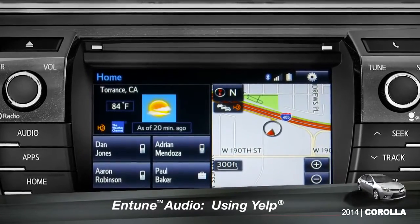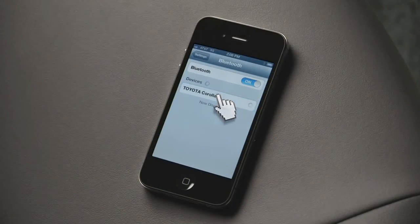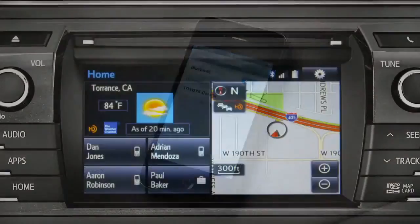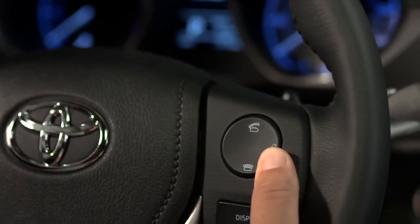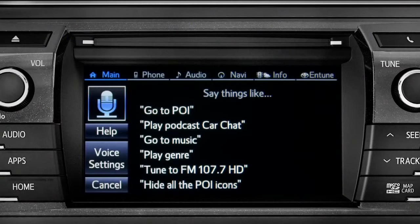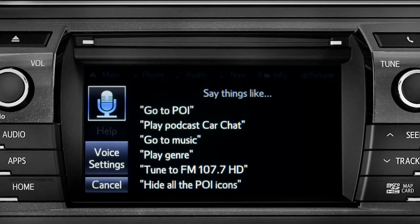To search for local attractions using Yelp, you have to have your smartphone paired and the Entune phone app active. You can use the touch screen or simply push the talk switch on the steering wheel and say, 'Launch Yelp.' The system responds: 'Launching Yelp.'